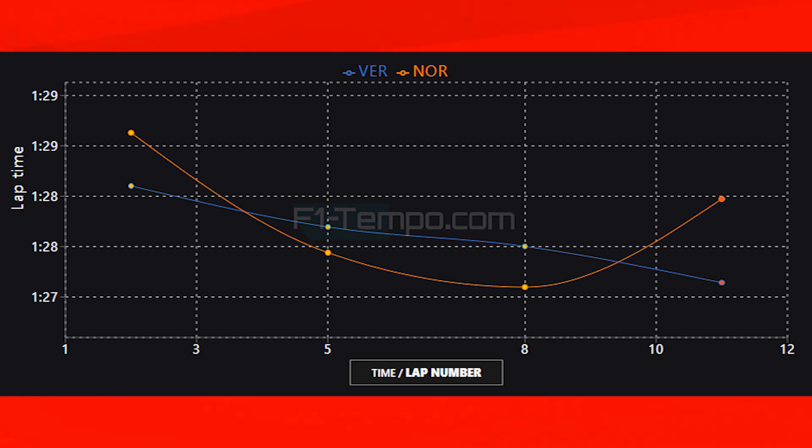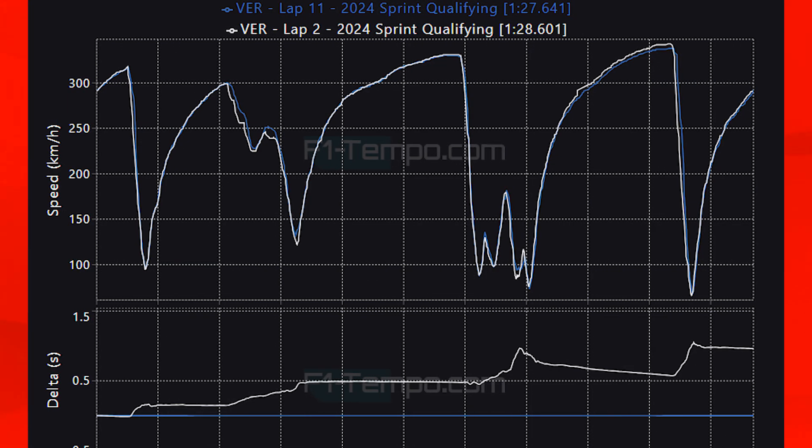On the softs McLaren did fall away very badly. We will be talking about why later on. In the meantime, let's take a look at Verstappen's first lap in SQ1 and compare it to his pole position lap from SQ3 to see the differences in both circuit conditions and also a change in tyre compounds.